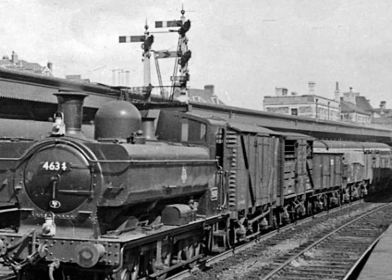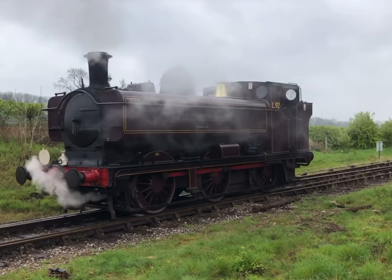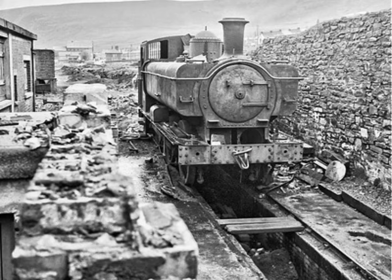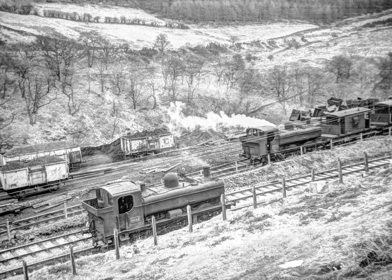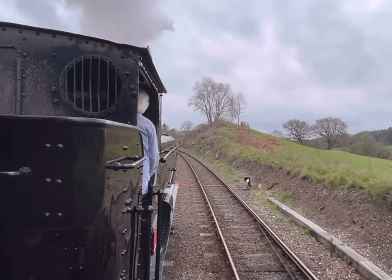The pannier tanks' exceptional capabilities were not limited to suburban shunting and freight services. They were also employed in colliery work, dockyards, and even on the challenging gradients of the Welsh Valleys, where their excellent traction and stability made them indispensable. In addition, their relatively low axle load allowed them to operate on lightly laid tracks where larger, more powerful locomotives could not be used.